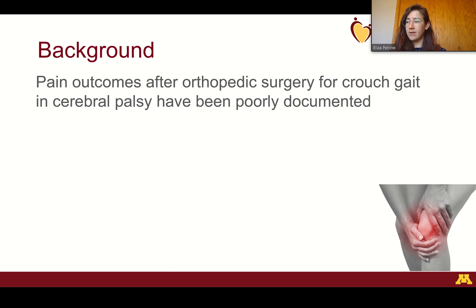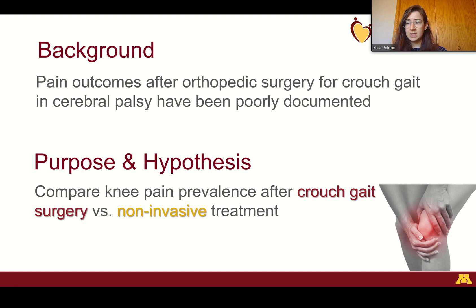Pain outcomes after surgery for Crouch Gait and Cerebral Palsy have been poorly documented in the literature and have lacked good control groups. So we aimed to compare knee pain prevalence after Crouch Gait surgery to those who had non-operative management in this population. We hypothesized that knee pain prevalence would be lower in the surgical group compared to the controls.